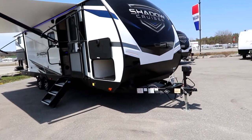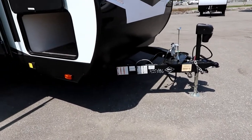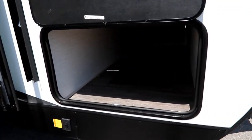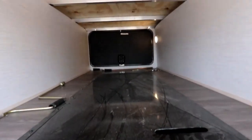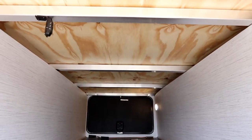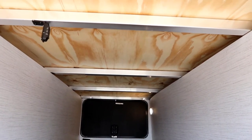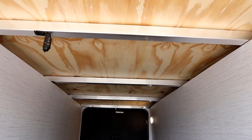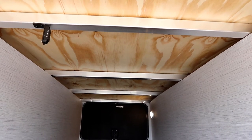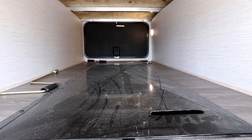Let's continue to take a look at this Shadow Cruiser. We have a power tongue jack up front and a nice big storage bay. You'll notice it's clear and clean to the other side — aluminum studs supporting the bed, and more importantly the plywood supporting the bed. The floor structure is all tongue and groove plywood rather than chipboard that so many manufacturers use.